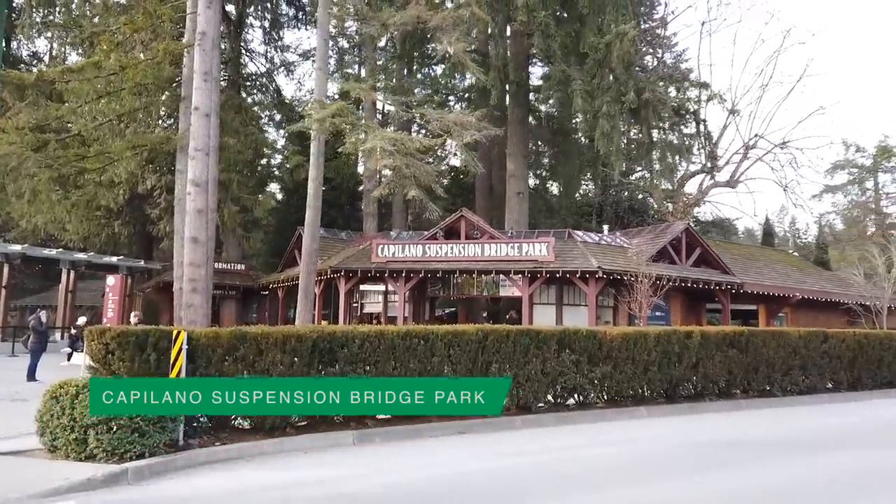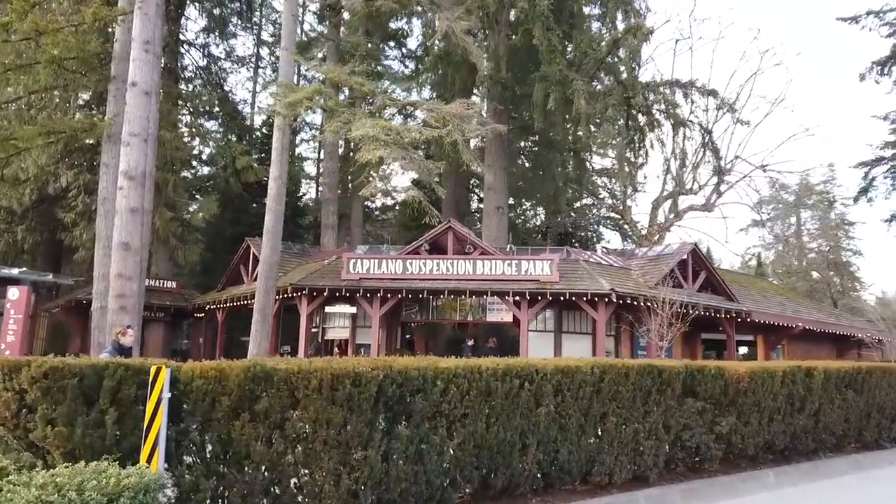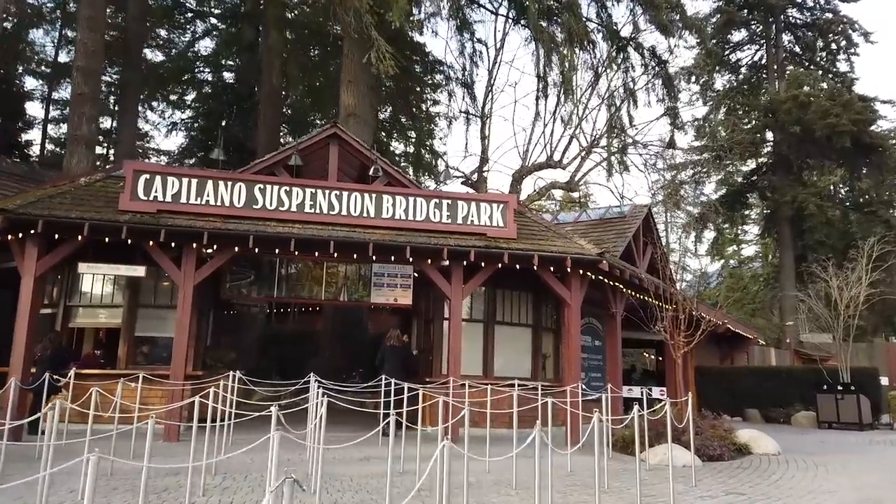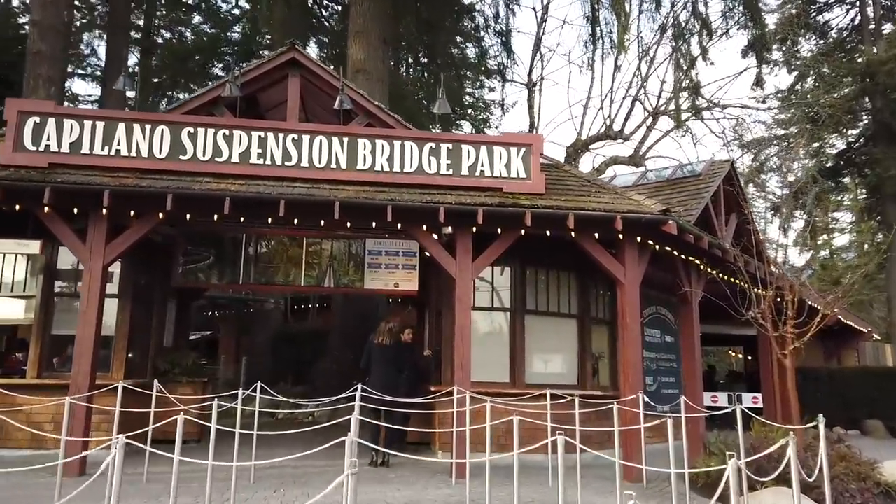Just parked, walking over to Capilano Suspension Bridge Park. Let's see how much this is — adult is $46.95, that's crazy. So your girl just got to Capilano Suspension Bridge Park. Pretty pricey, $46.95 per person for adults in Canadian dollars. But still, you know. I have two hours to spend here — I think that's enough.